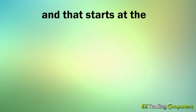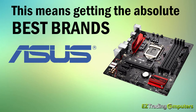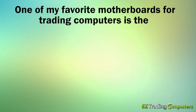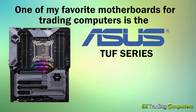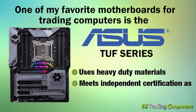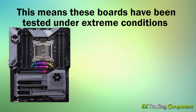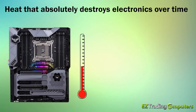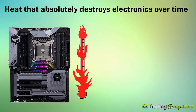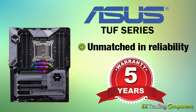Reliability and quality are everything in a good trading computer, and that starts at the motherboard. This means getting the absolute best brand names, which are ASUS and MSI. One of my favorite motherboards for trading computers is the ASUS TUF series. The TUF series uses heavy-duty materials and has met independent certification as military grade, tested under extreme conditions such as heat and vibration — and it's heat that absolutely destroys electronics over time. The TUF series is unmatched in reliability and even comes with a five-year warranty.